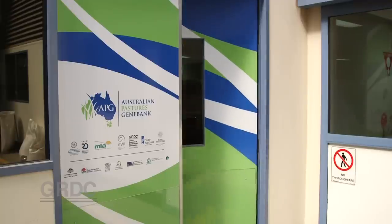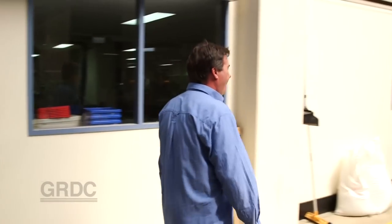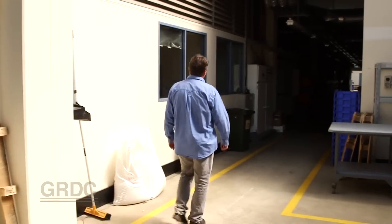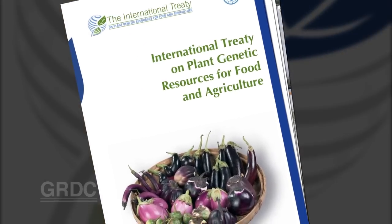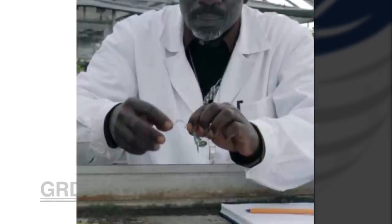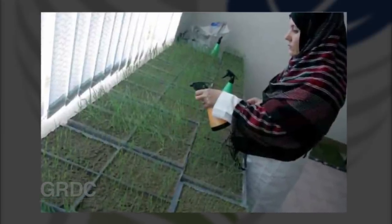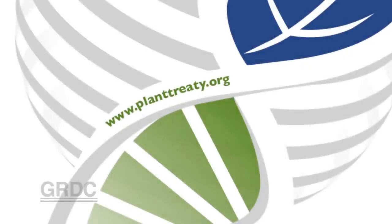It's insurance on a global level as well, as Australia is a signatory to the International Treaty on Plant Genetic Resources for Food and Agriculture. Its objective is the conservation and sustainable use of plant genetic resources for food and agriculture, and that means global food security. Under the treaty, germplasm from the Australian Pastures Genebank and the Australian Grains Genebank will be freely provided to the international plant breeding and research community.